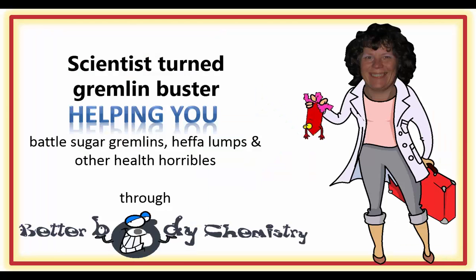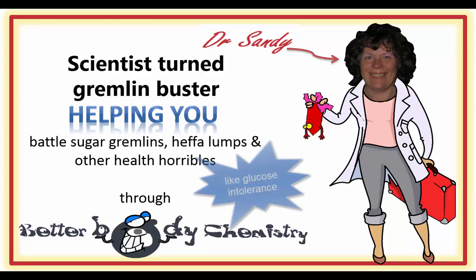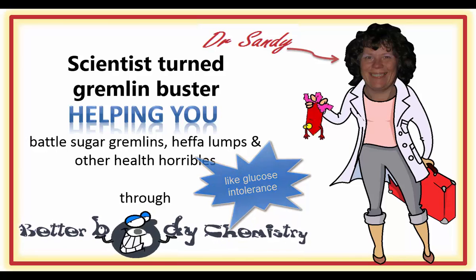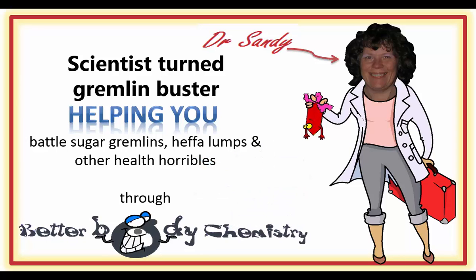Better Body Chemistry TV is brought to you by Dr. Sandy, a scientist turned gremlin buster, helping you battle sugar gremlins, heffa-lumps and other health horribles, through Better Body Chemistry. Remember, small things can make a big difference to your health.